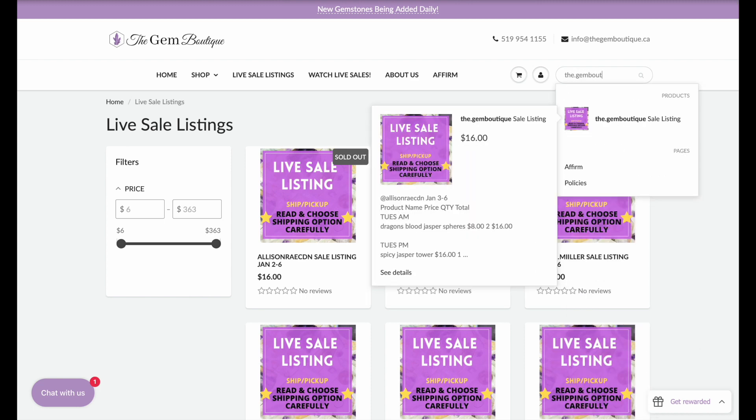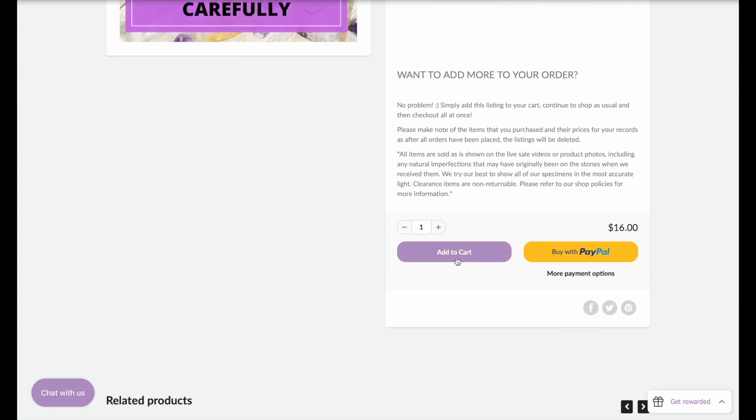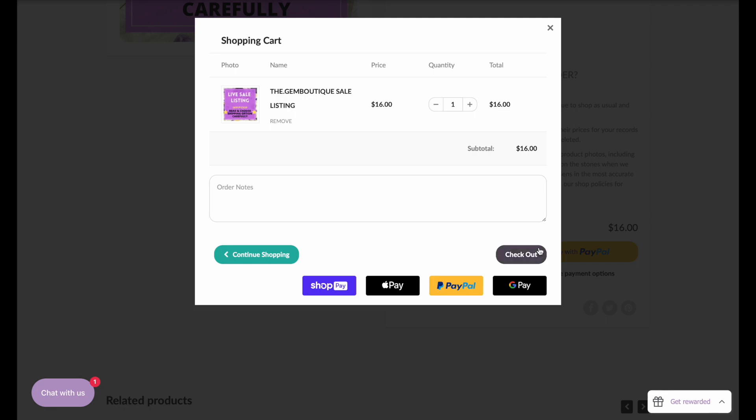Click your product and add it to your cart. From here you can proceed to checkout using PayPal, Credit, or ShopPay. We also offer a firm for Canadian residents only.